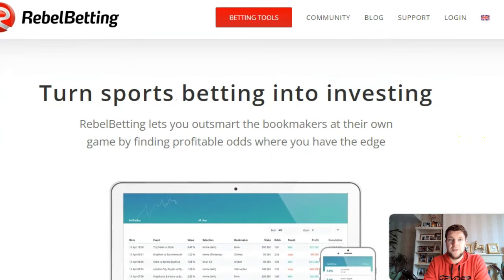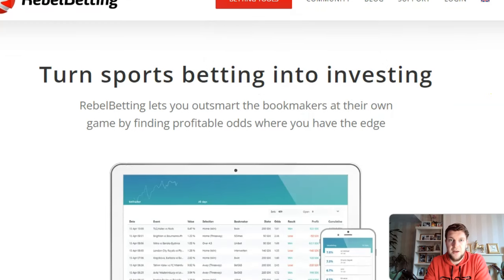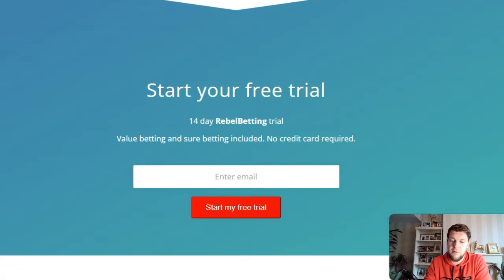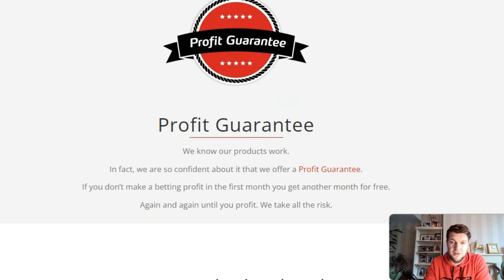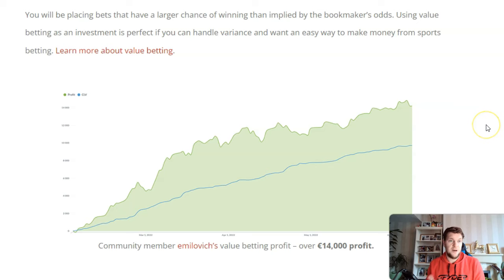The next website we're going to look at is RebelBetting. RebelBetting is similar to BetBurger and Trademate in that they offer value betting software, but like BetBurger they also offer sure betting software. They also have a free trial — all you need is an email and you can get a 14-day free trial with RebelBetting. If you decide to go to a paid subscription, they also offer a profit guarantee with an extra month free. So if you add it all together, you've got 14 days with Trademate, 14 days from RebelBetting — that's nearly a full month to try out value betting — and then if you're still not sure you can use BetBurger's free value betting software up to 2% to build your bankroll.